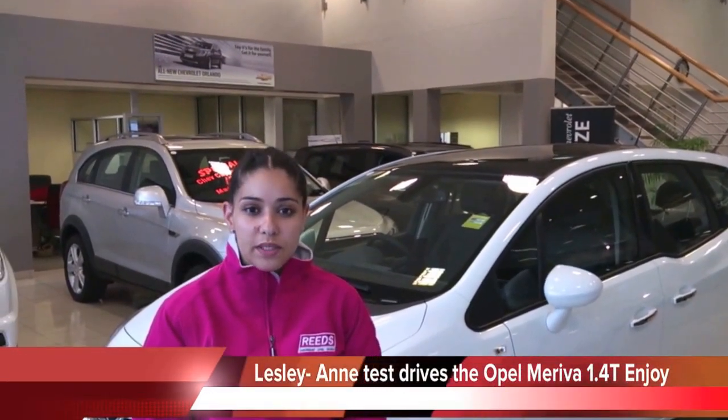Hi, this is Desi again. I've come back from having the Opel Meriva for the weekend and it has been an awesome drive. I've been successfully converted to the Opel brand.